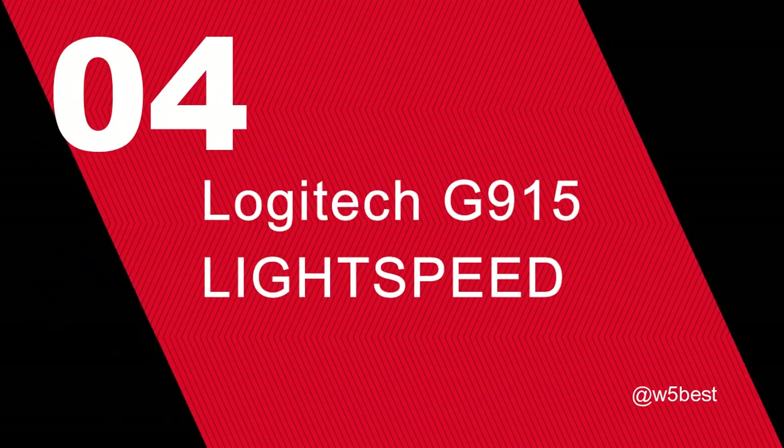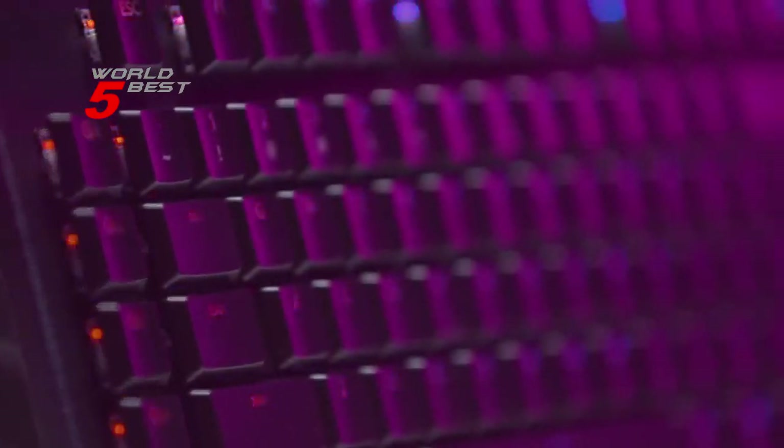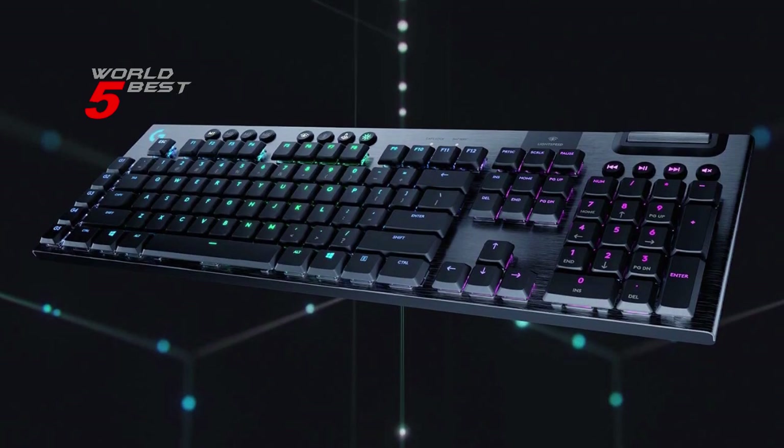Number 4: Logitech G915 Lightspeed. The G915 Lightspeed is beautifully crafted with an aircraft-grade aluminum alloy body that's incredibly thin, yet rigid and durable.